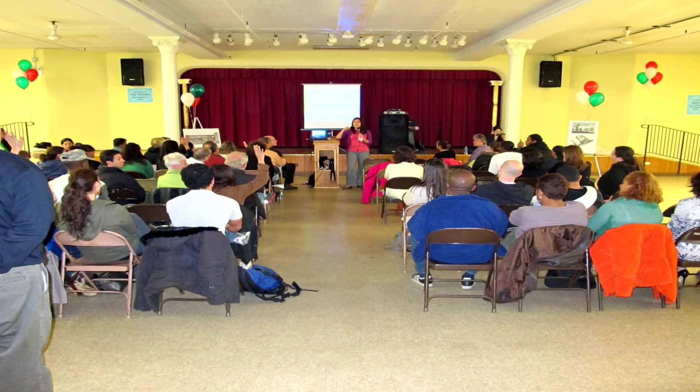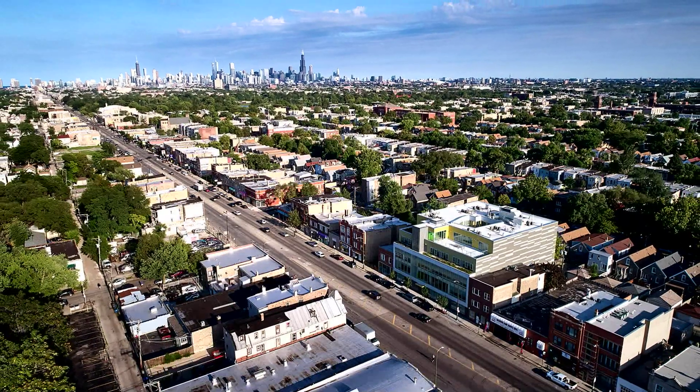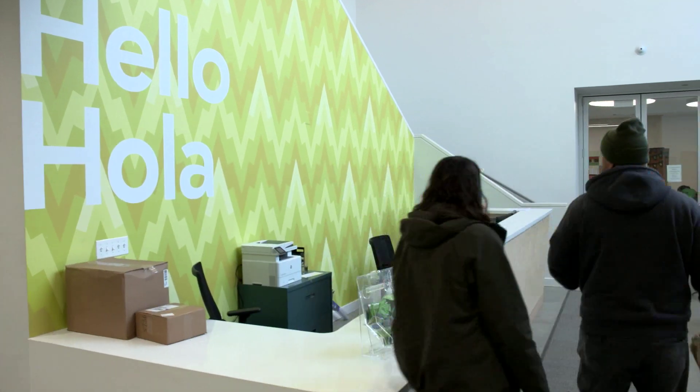We listened to community, and we delivered a beautiful gift to our community, to Chicago, and most importantly, to the people who walk through its doors every single day.